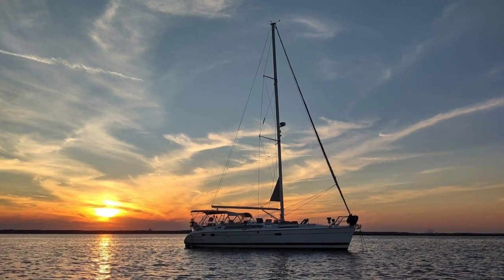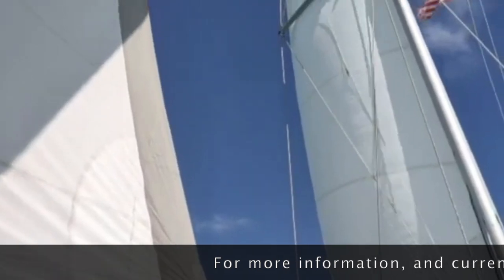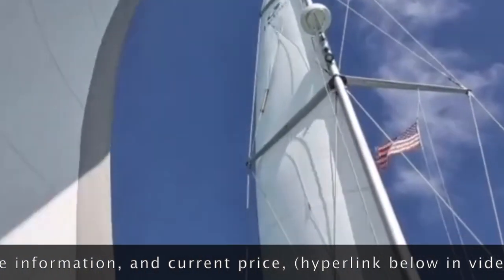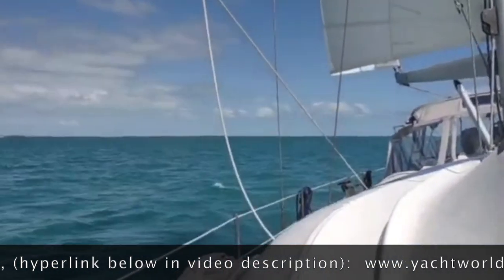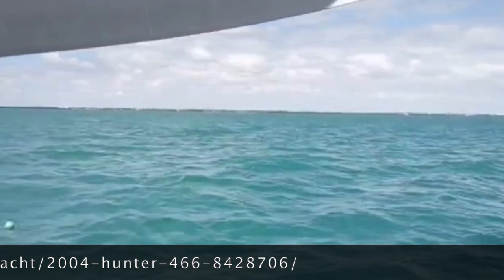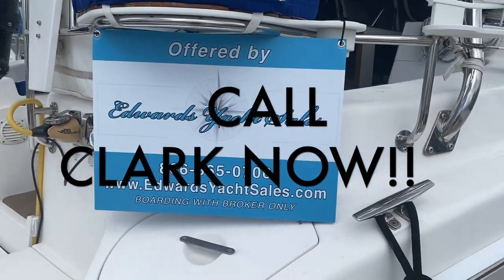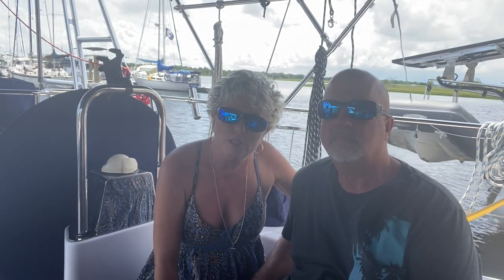That concludes the tour of this beautiful boat. If you think you might be interested in purchasing it — and I can't see why you wouldn't be — I'll make sure you have the information to call Clark, he's the man you want to talk to about buying this boat. I hope you enjoyed the tour — Leslie and I had a lot of fun doing it. Get this video out to your friends if you know anybody looking for a good boat for sale.